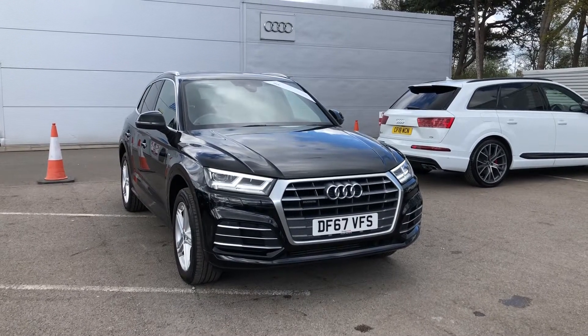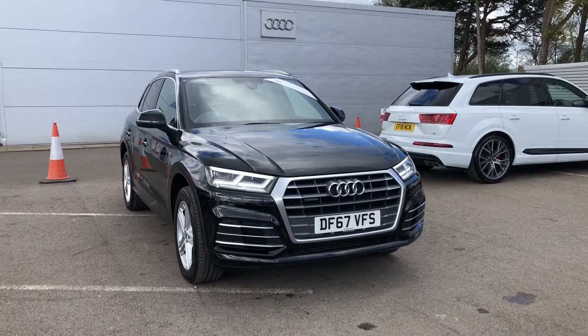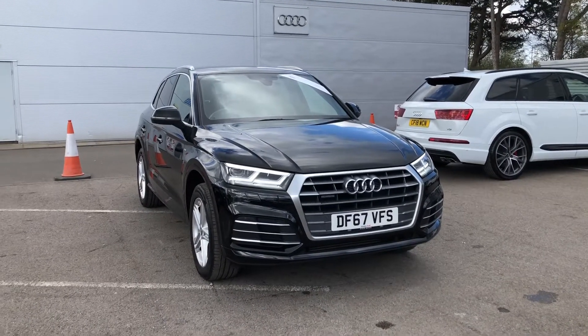Hello and welcome to Crewe Audi. Here we've got a gorgeous Audi Q5 S-Line 2.0 TFSI finished in mythos black.